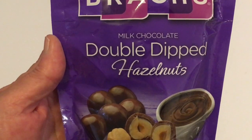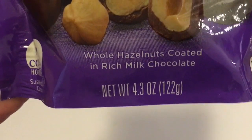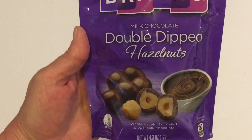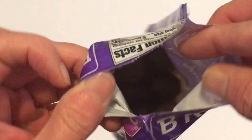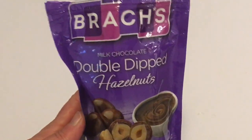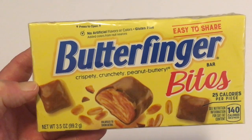Next is the Double Dipped Hazelnuts by Brock's in a 4.3-ounce bag. I like hazelnuts so I thought I'd give this a try. It does have a zip closure. I just tried one — these are really good; I kind of wish I picked up more than one.